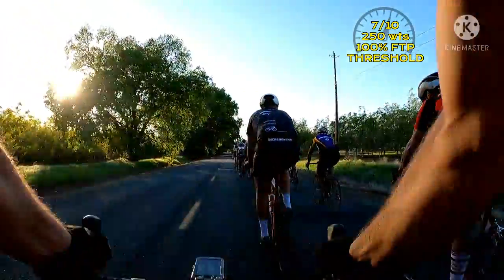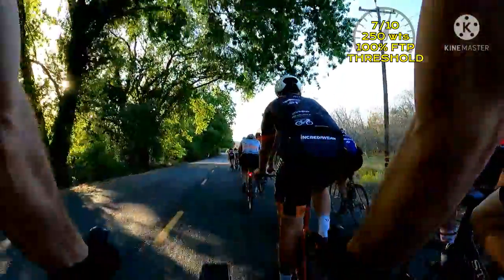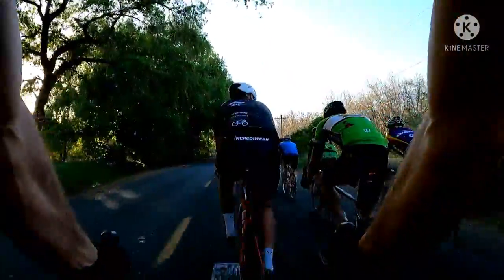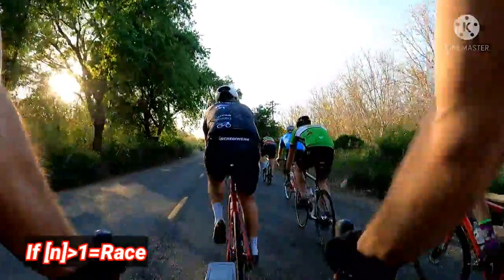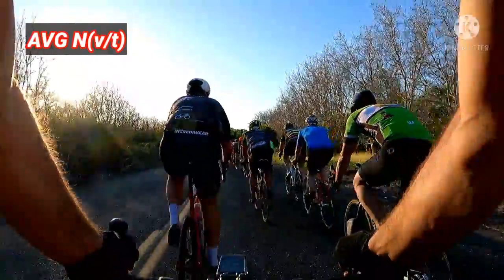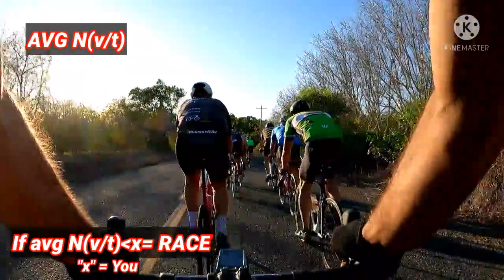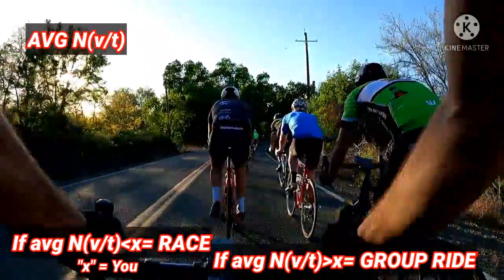In the meantime, try to stay with it. I'm doing FTP work right now — 250 watts just to stay on these wheels. Earlier I told you there's a formula to decide whether this is a group ride or a race. Here it is: everyone says if n — n being the number of riders — is greater than 1, it's a race. I'm not buying it, that's too simple. The better, more scientific way: find acceleration, which is the change of velocity over time. Find the average acceleration of the group. If that's less than yours, it's a race. If the average acceleration of the group is greater than yours, it's just a group ride. But this, my friends, is a race.